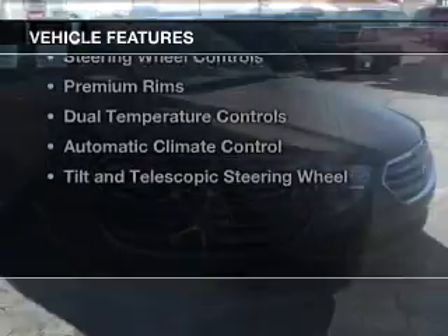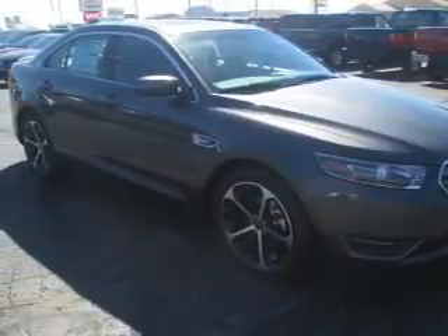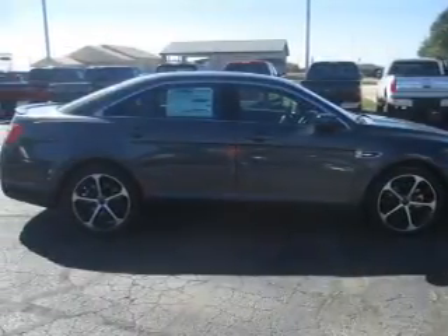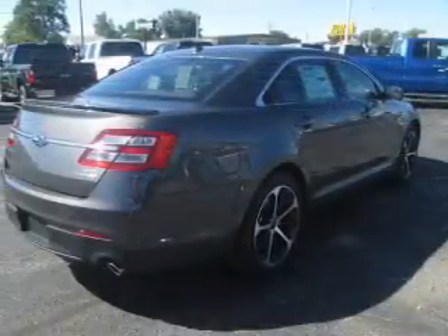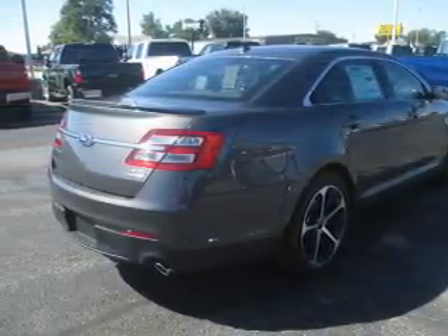The features include Bluetooth connectivity, Ford Sync voice activation, Sirius XM satellite radio, digital audio input, remote start, steering wheel controls, premium rims, dual temperature controls, automatic climate control, and a tilt and telescopic steering wheel.